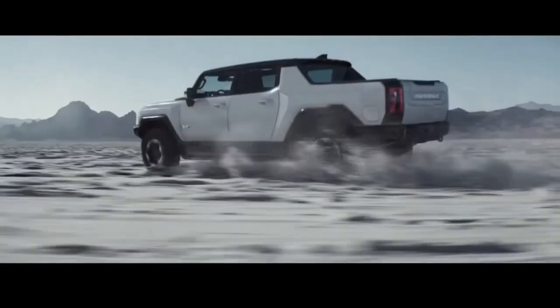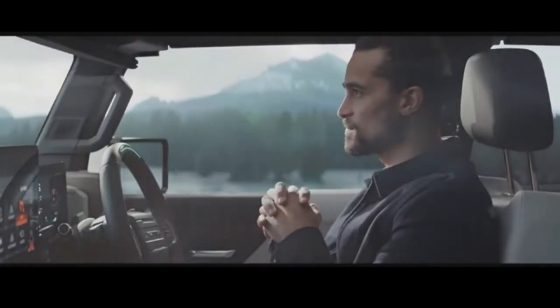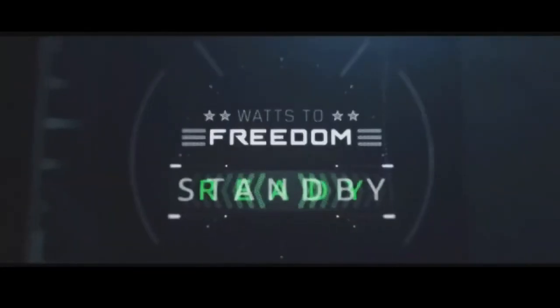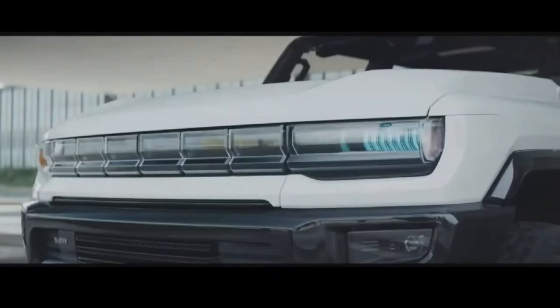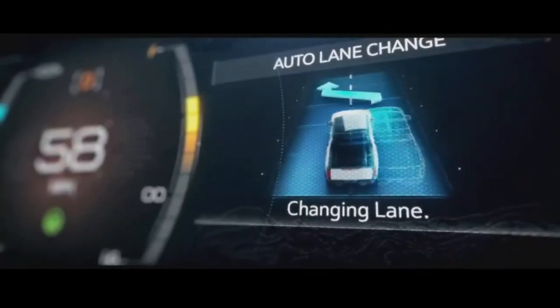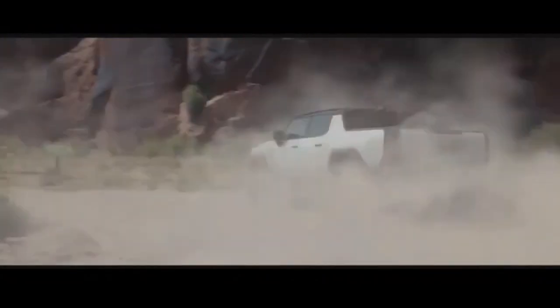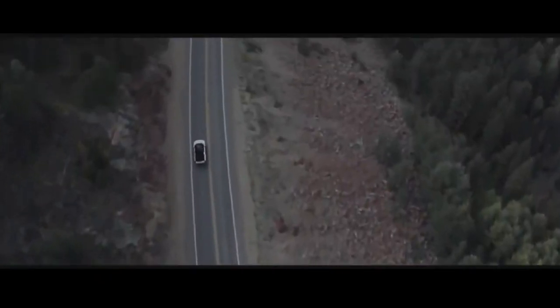The most expensive trim of GMC Hummer will be available for sale first, then other trims will line up in 2022. Edition 1 has all the desirable features like Super Cruise semi-autonomous driving mode, adjustable air suspension, a power-operated tonneau cover, removable roof panels, and a four-wheel steering feature. The spacious cabin has a large 13.4-inch infotainment touchscreen and a 12.3-inch digital instrument panel, with connectivity features like GM's OnStar telematics system, Apple CarPlay, Android Auto, and a Wi-Fi hotspot. Safety features include adaptive cruise control, blind spot monitoring, pedestrian detection, lane-keeping departure assistance, and automatic emergency braking. The price range of Hummer pickups is between $79,995 and $112,595.